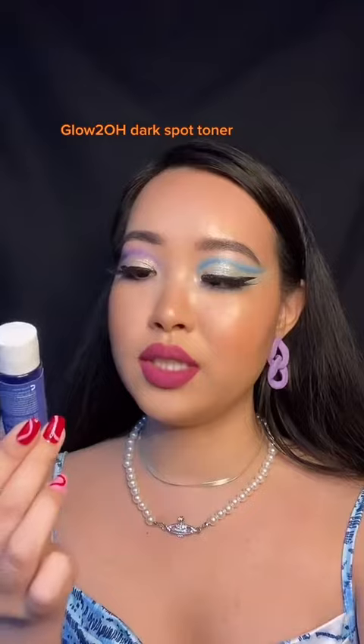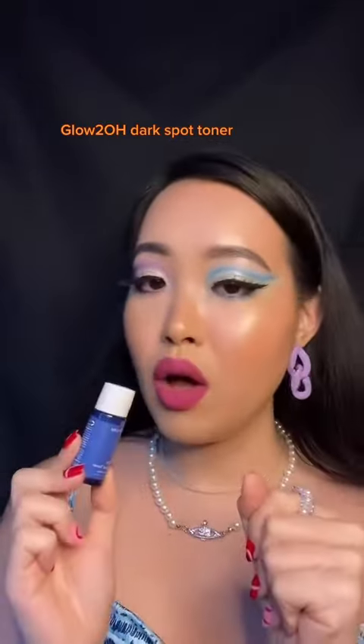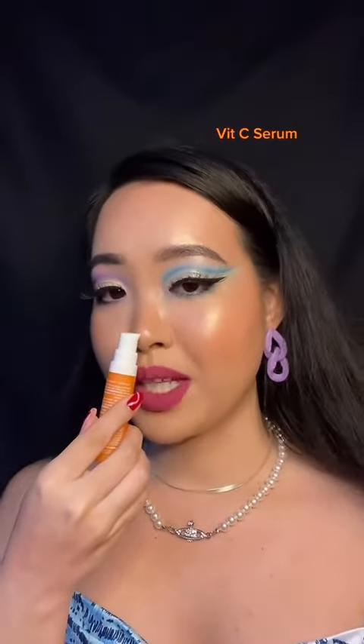This AHA toner is like a dark spot toner, but it did not reduce my dark spots at all, and also it dries up my face. It smells like McDonald's orange juice.